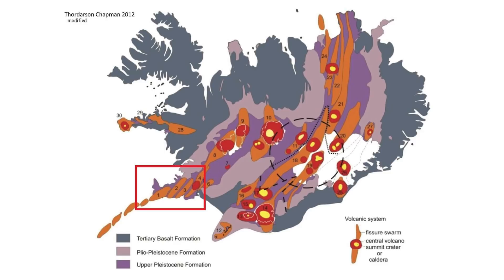The current earthquake swarm began on February 24th. The strongest earthquake in the initial swarm had a magnitude of around 5.7. There were also numerous magnitude 3 and 4 earthquakes in the swarm and tons of strong aftershocks. All of that shaking was felt even here in Reykjavik.